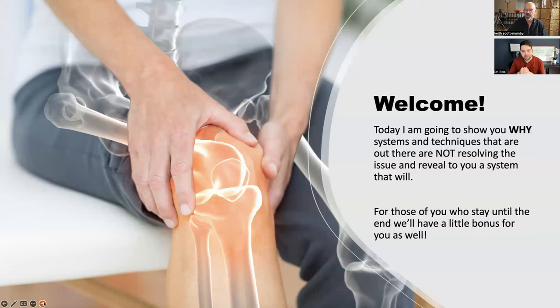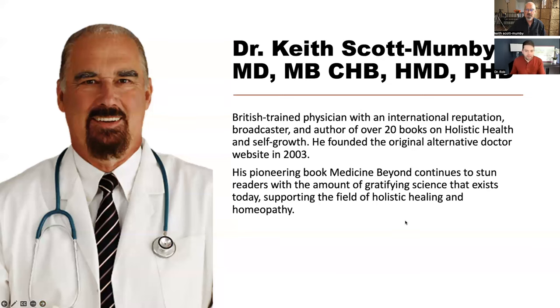I'm a British-trained physician and I've been at the leading edge of holistic medicine for over 40 years. I got very interested in electronic healing devices in the early 2000s. I wrote a book — the latest incarnation is called 'Medicine Beyond.'